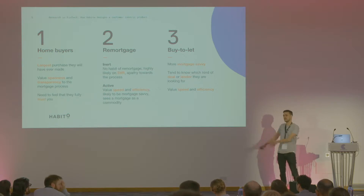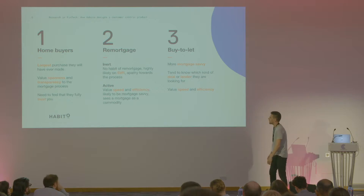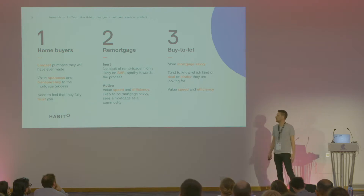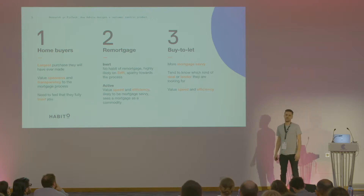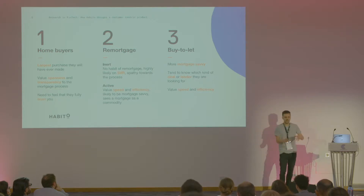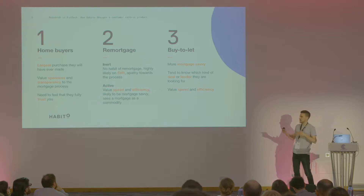From the other side, you've got customers who are looking to buy-to-let. These are people looking at property as an investment rather than a home. So they're going to have done quite a lot of research into which lenders they like and which deals they're looking for — again, very mortgage savvy and focusing on speed and efficiency as they go through the process. So even though you're seeing mortgages as a thing to get a home or a property, there are certain nuances within that customer group.